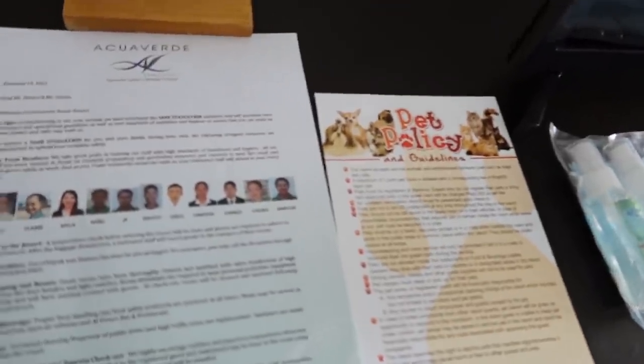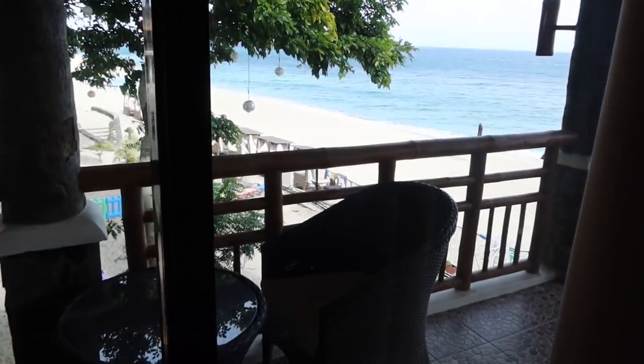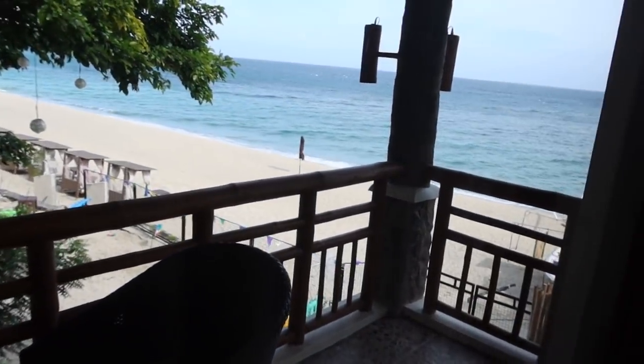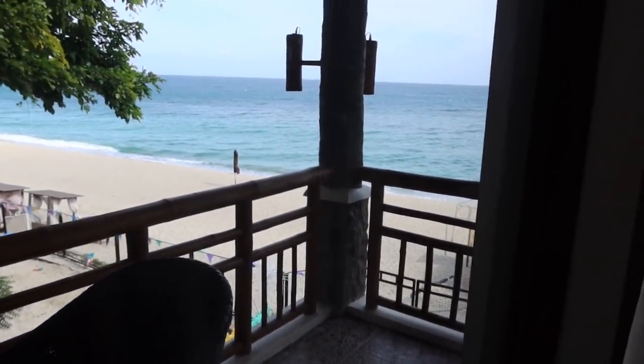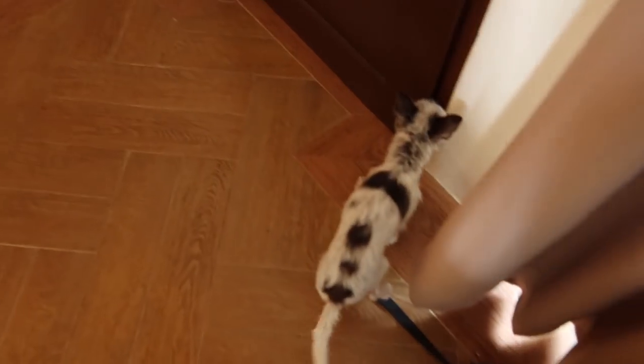They've got a pet policy too — what a pet-friendly resort! Awesome, we got beds here. A nice balcony with a gorgeous view of the beach. It's going to be so nice. Really awesome. Saiz, do you like it? This is where we're living for the next couple of days.